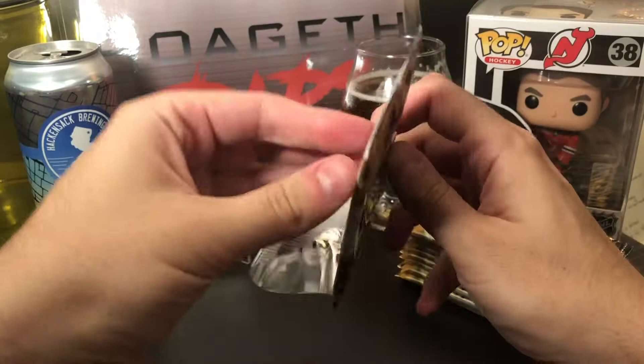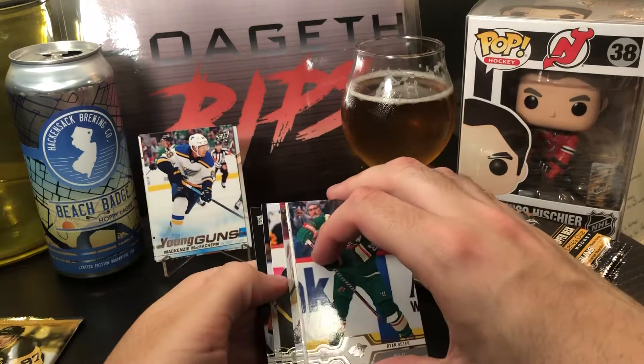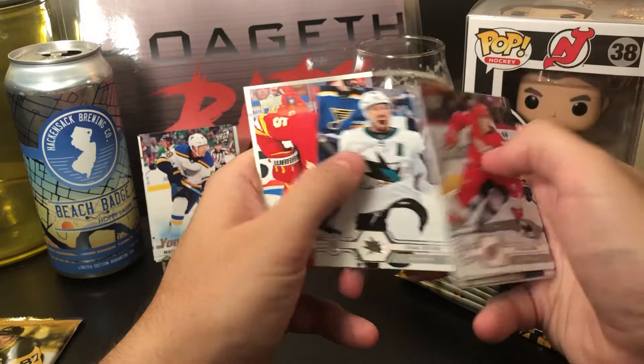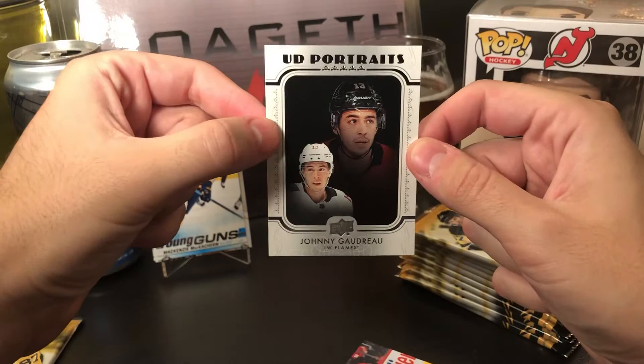I actually have lots of base in this — it is the flagship product, so not a lot of flash, but if you hit, you hit well. Dale Weise, Justin Schultz, Phillip Heid, Cal Clutterbuck, Ryan Suter, Logan Couture, Mark Giordano, and an Upper Deck Portraits of Johnny Gaudreau.